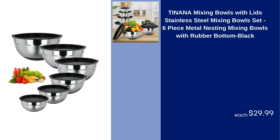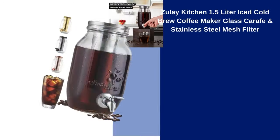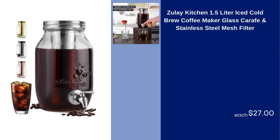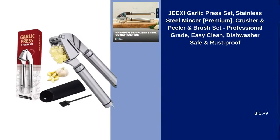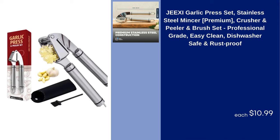Zoulet Kitchen 1.5 Liter Iced Cold Brew Coffee Maker Glass Carafe and Stainless Steel Mesh Filter $27. AORI Sack Electric Deep Fryer Multiple Function Stainless Steel Electric Fryer Kebab French Fries Machine 1000W 2.5L 23x21x19cm $32.99.